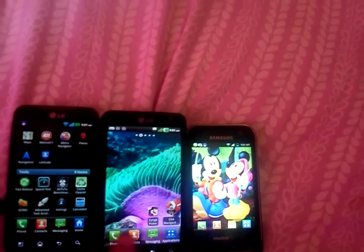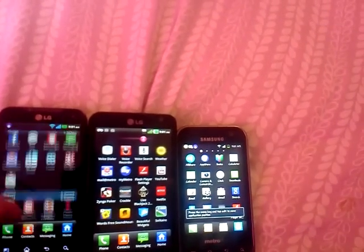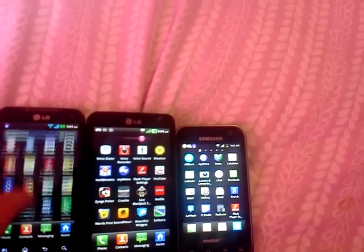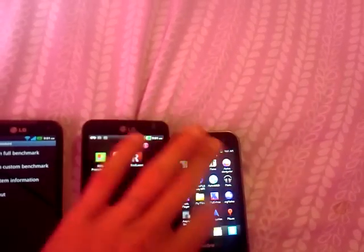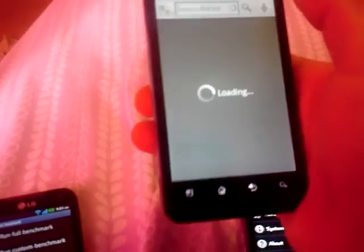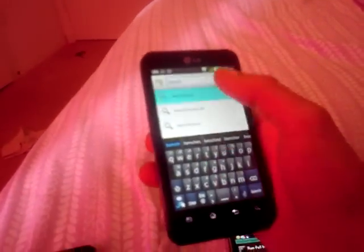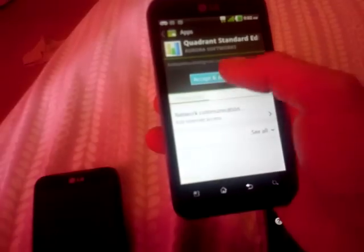The other thing I wanted to do is the Quadrant benchmark. Do I have that on here? It's the quickest one, and I do not believe this one has it on it. So let's go to the market real quick — download, benchmark, Quadrant, install. Alright.